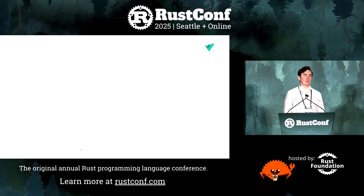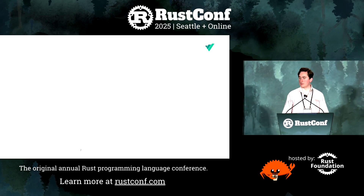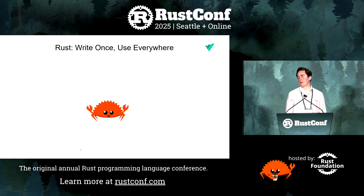These three challenges form a cohesive system. Enter Rust. Rust and its ecosystem have made it trivial to write, test, and deploy a single code base across these systems that all have different constraints.